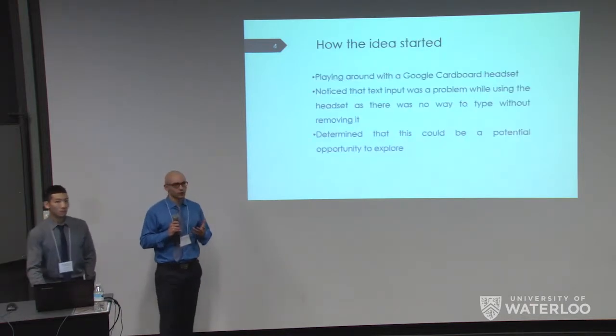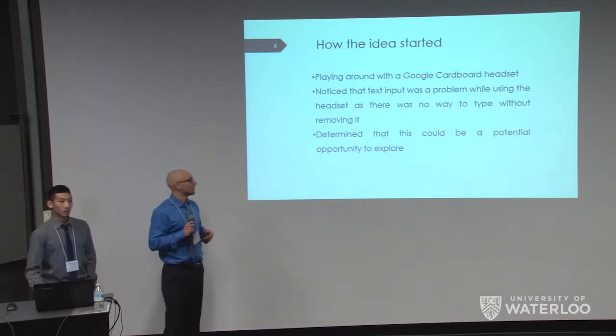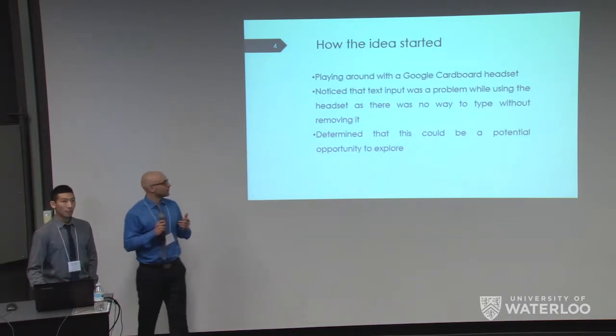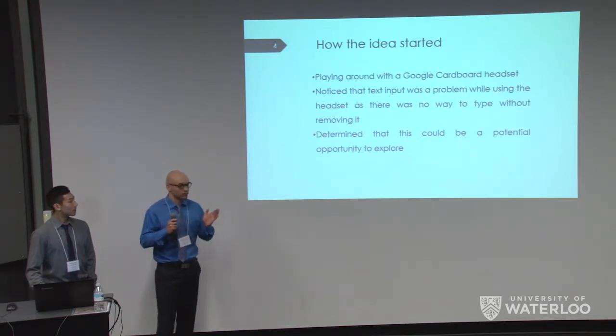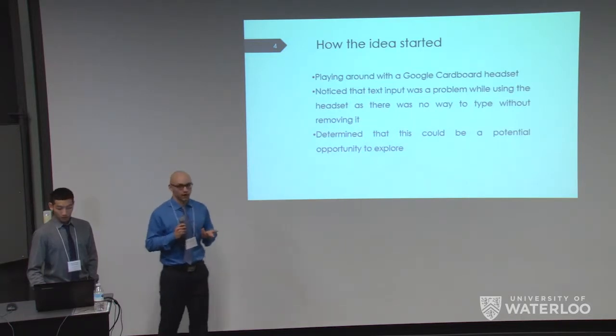The idea for our virtual reality keyboard started when we were just messing around with the Google Cardboard headset. We put the headset on and noticed it was really hard to navigate in that environment. We wanted to input text — we had to take the headset off, type into our mobile phone to look at a different video, and then put it back on. We thought that really ruined the VR experience.